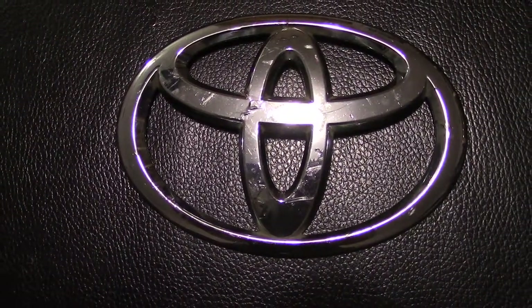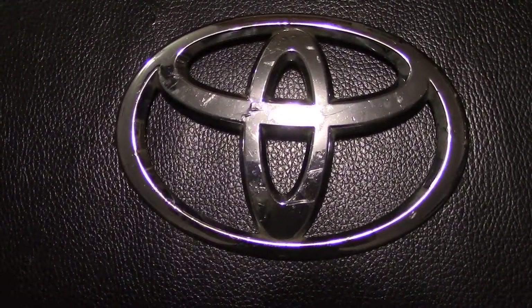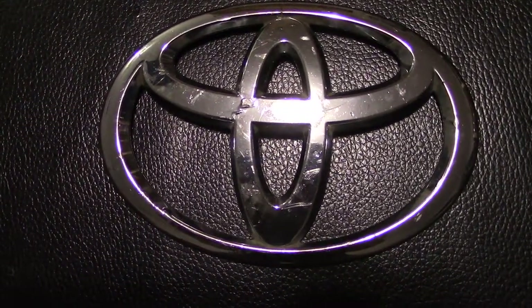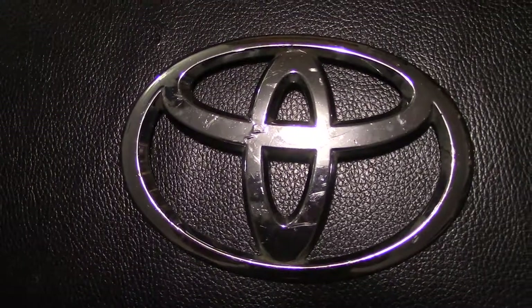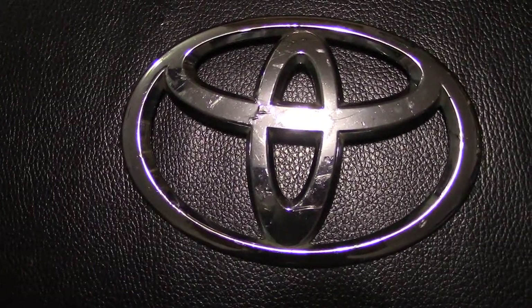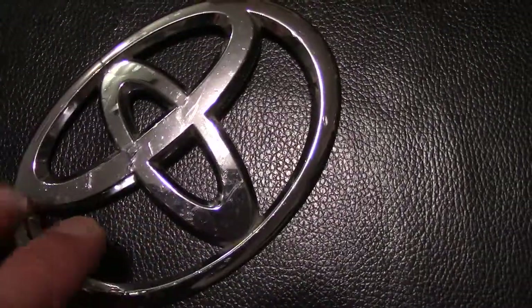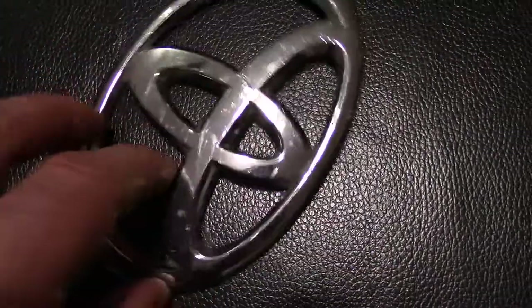When I look at the Toyota logo, I see an image popping out at me which maybe most people do not see. Most people would say it's a stylized T — the two ovals make up a stylized T. But that's about it.